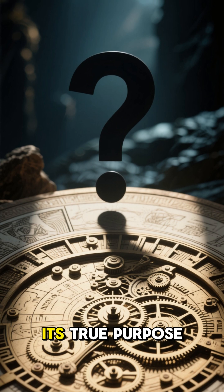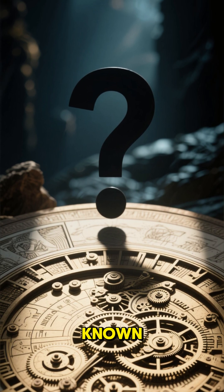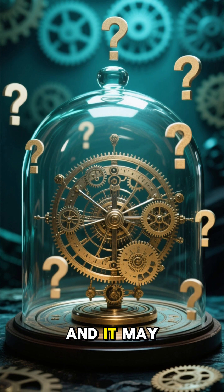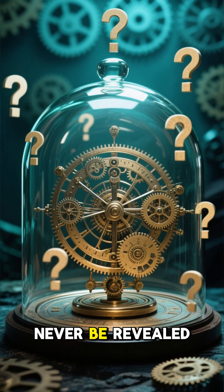And number 1: Its true purpose may never be known. There is still much that we do not understand about the Antikythera Mechanism, and it may be that its true purpose will never be revealed.